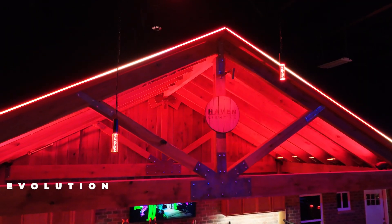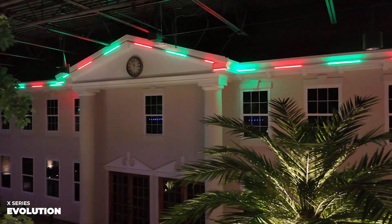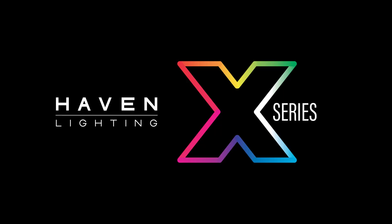X-Series also comes in a sleek linear model called Evolution. Check out this video next to learn more about that game-changing product. Contact Haven Lighting today for a quote or to get more information.